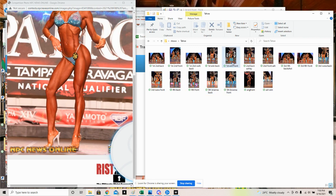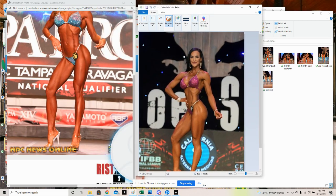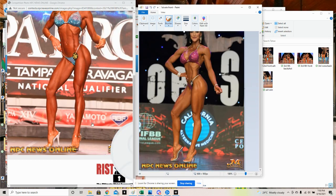If she put her foot more facing towards the judge in profile, she would hide this huge bulky quad and show more glute definition. I think that would help her a lot.